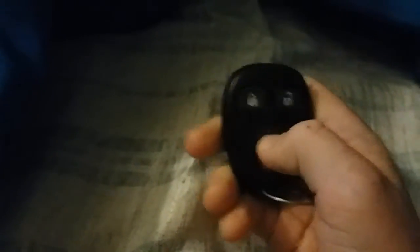So I'm gonna start with this one. 2005 Buick — lock, unlock, trunk release, panic.